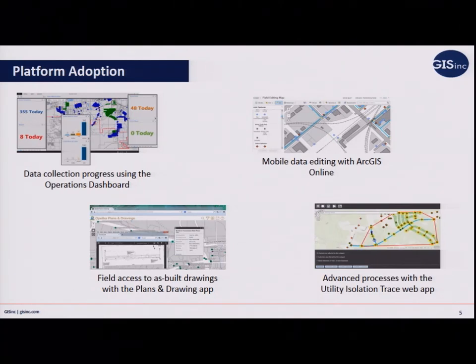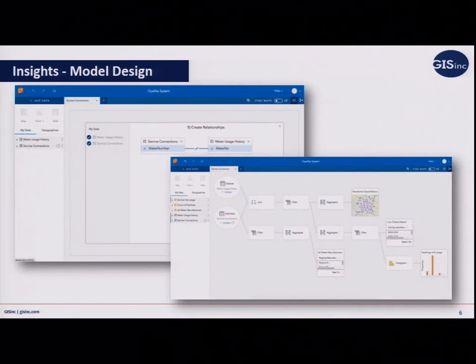They started noticing there was an issue with dead meters. Meters are always going to die, and they knew it was bad. They worked with us to develop a customized script to pull utility billing data and replace them as soon as possible, because when the meter's not reporting, they're not getting paid. The script was able to identify a lot of those meters, but about the time Esri released version 10.5, there was Insights, which was really allowing them to dig into the data. The Esri water team invited them up to Philly to do a BI workshop and recreate what they were doing in that customized script.